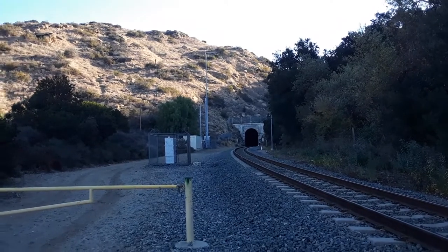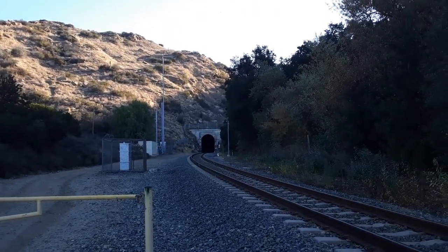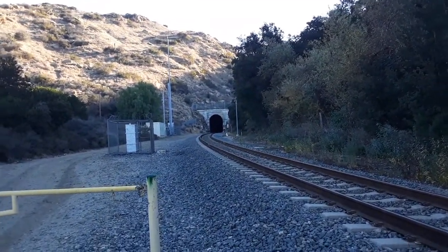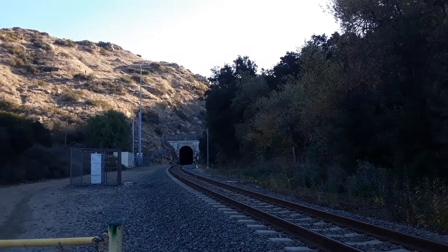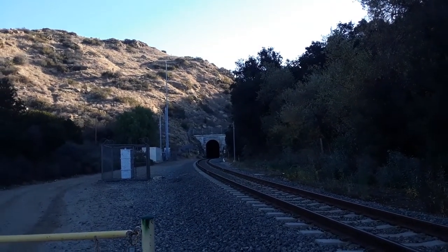It was constructed in 1900 by the Southern Pacific Transportation Company and completed in 1904. With the completion of the tunnel between Montalvo and Burbank, it reduced the travel time by 61 miles.